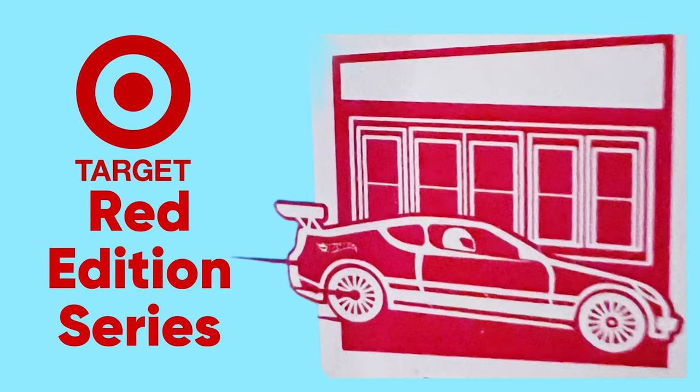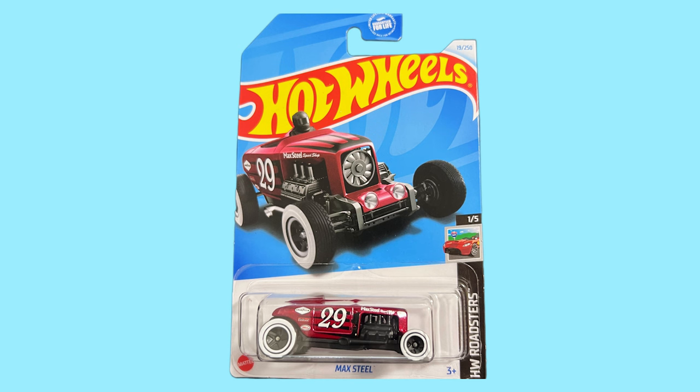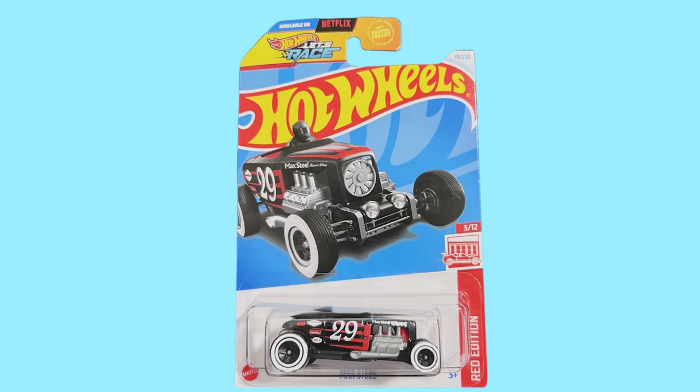Let me know which Red Edition car you like, and if you have any, please share them in the comments — I would love to see those cars. That's all for today. If you have any questions, let me know in the comment section below and I'll get back to you as soon as possible. If you enjoyed this video, please like, share, comment, and subscribe to my channel. Thanks for watching, and I'll see you in the next video. Until then, happy collecting!